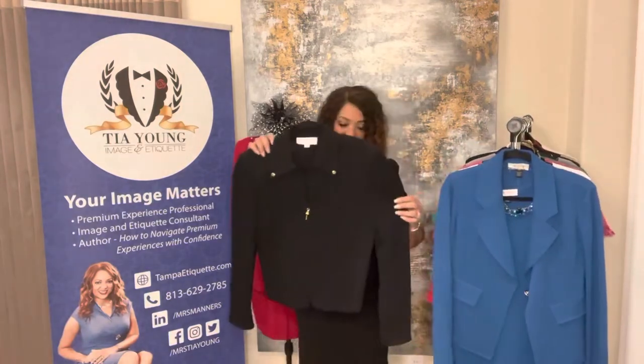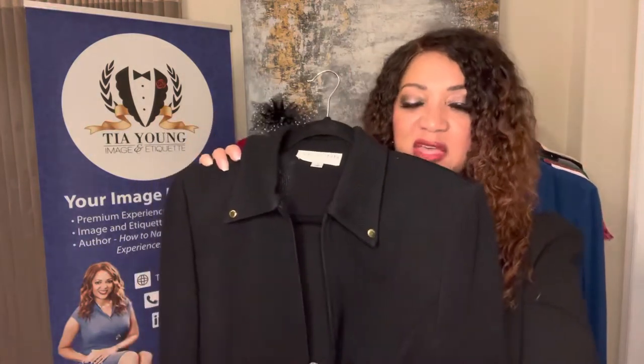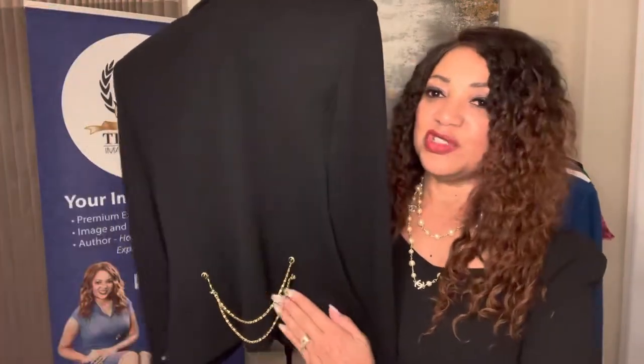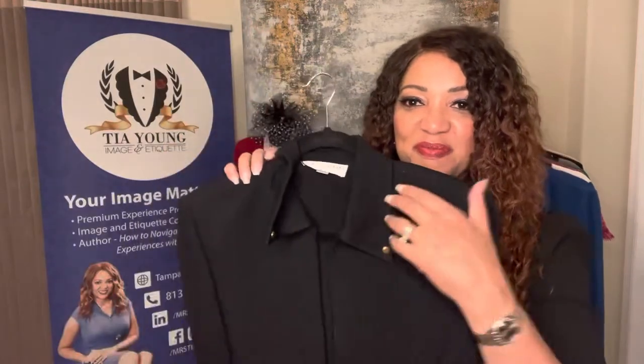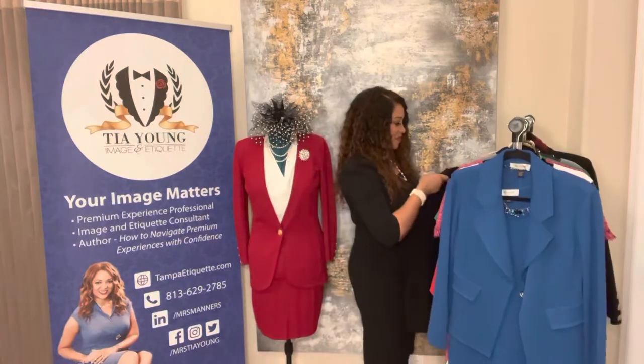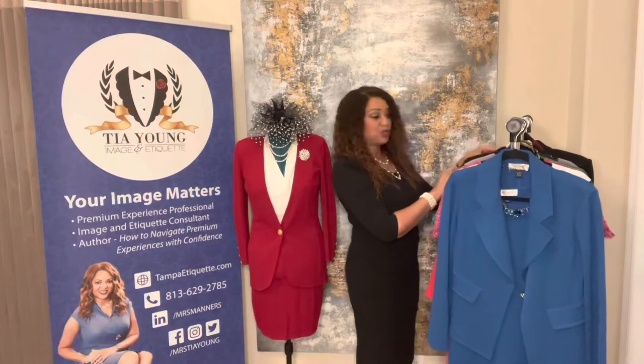Another black jacket here that you can wear with black slacks — very simple. This one has a zipper, so you can add a tank underneath. It has a cute little detail in the back — just elegant, adding that little touch of clasp there. With some black slacks you can have black, white, or any color, or even a dress underneath.